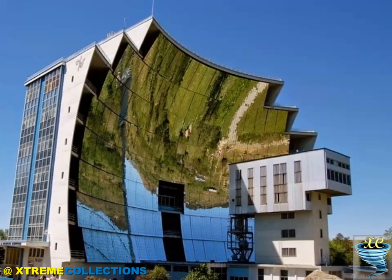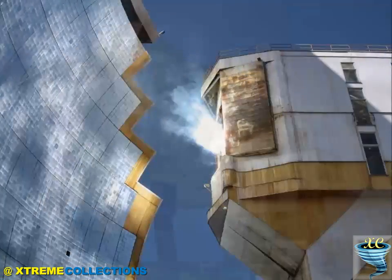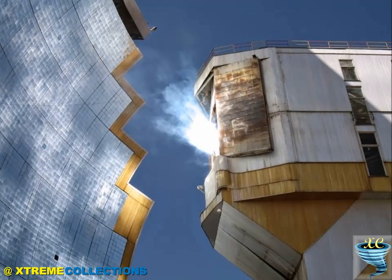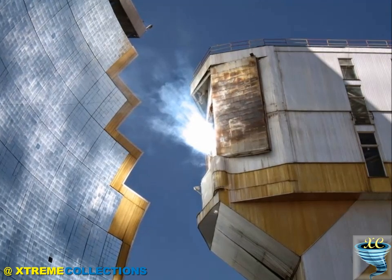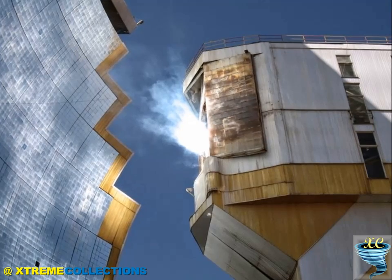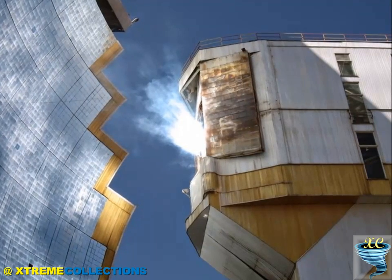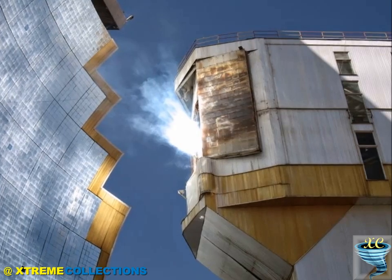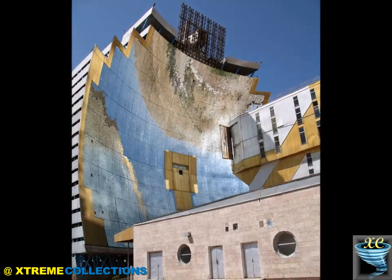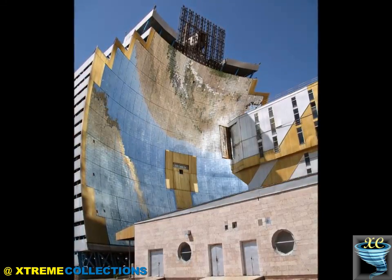An experiment to test this theory was carried out by a group at the Massachusetts Institute of Technology in 2005. It concluded that although the theory was sound for stationary objects, the mirrors would not likely have been able to concentrate sufficient solar energy to set a ship on fire under battle conditions.